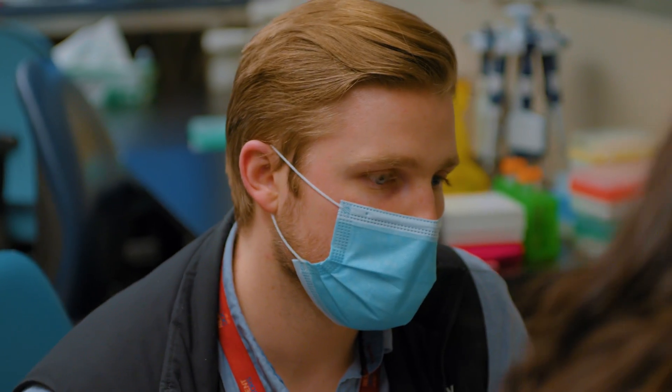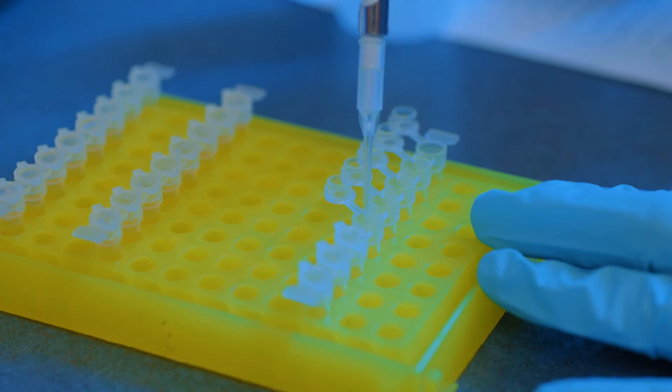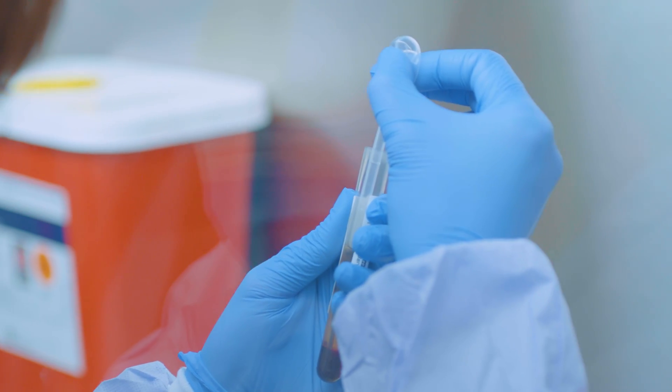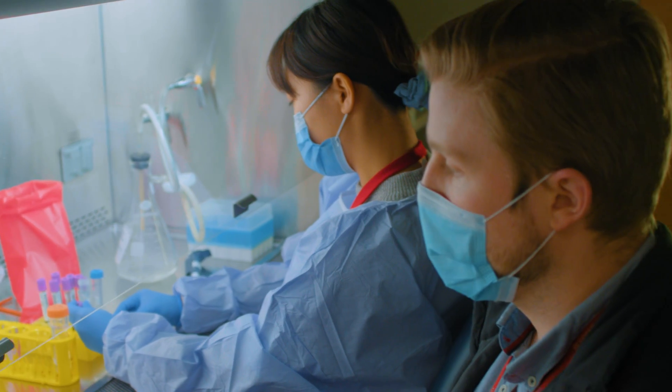The dedicated molecular pathology rotation is pretty unique to the University of British Columbia. Residents for a four-week period are completely immersed in the cancer genetics lab, where they're looking at molecular diagnostics and how that actually interfaces with what we do as pathologists.